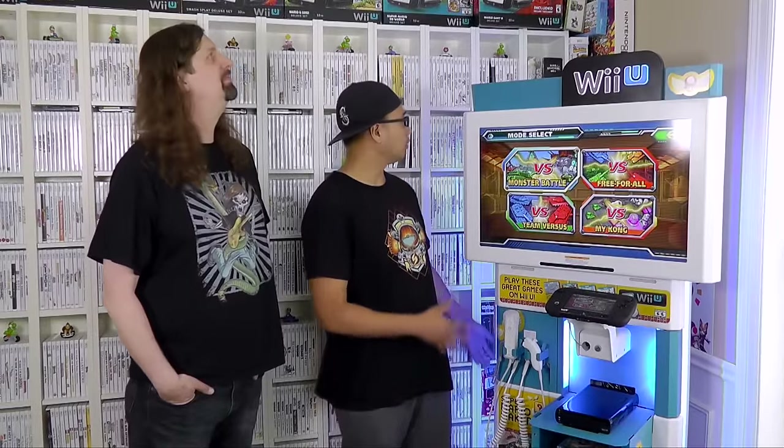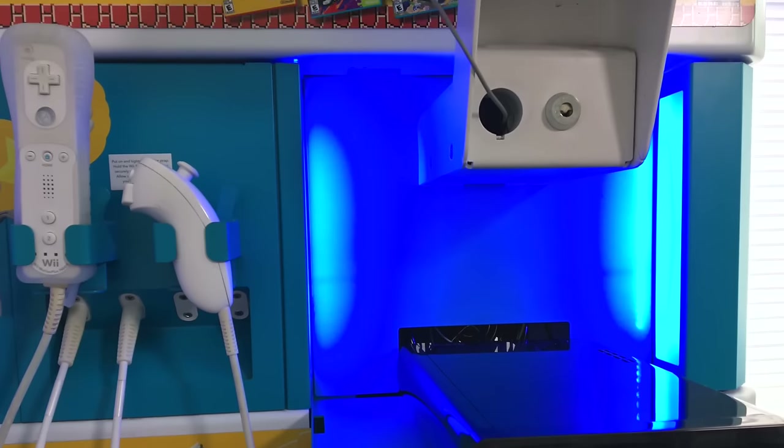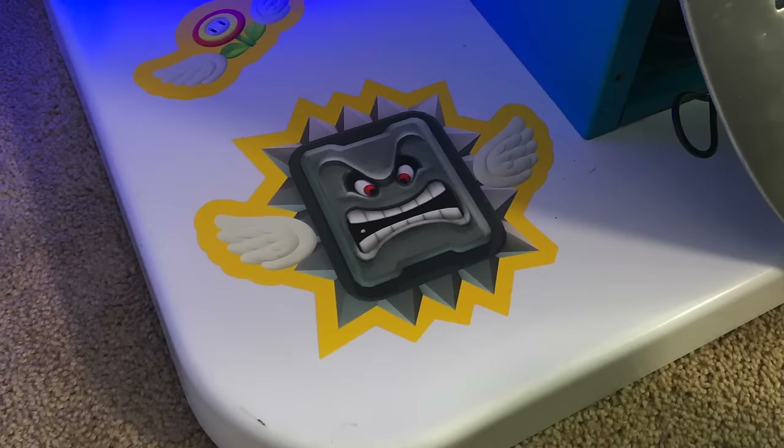We're upstairs in the Wii Wall area. Here's the Wii U kiosk, the latest addition to the collection. We had agreed no more kiosks until we have more space, but it was our anniversary and my wife surprised me — she went behind my back and got it for me. She found it on Craigslist after I had originally brought it up to her and she said no. It's a good woman right there — she's a keeper.